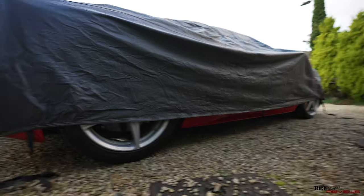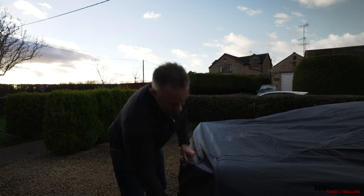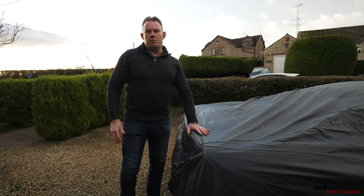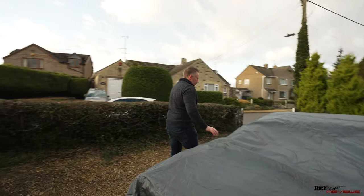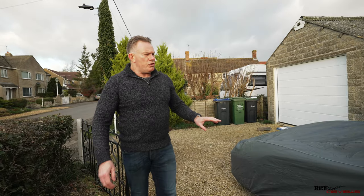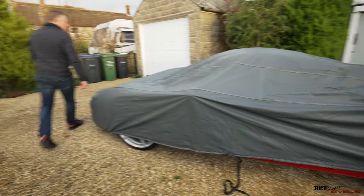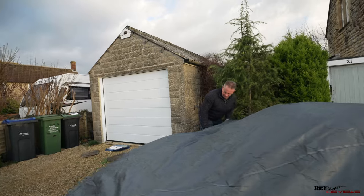The car cover has a nice waxy feel to it as well, which means it has a water-wicking, hydrophobic coating on it — good because you don't want water pooling on the car cover. One thing I'm noticing straight away is that it doesn't seem to like the mirrors being out, so I'll fold the mirrors in, which should improve the fitment.